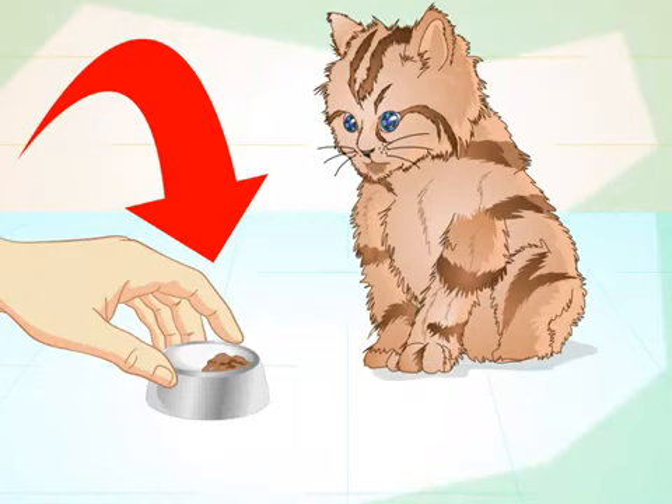Offer small amounts at frequent intervals. When your kitten is sick, the best approach is to offer smaller portions but more often. Offering a mouthful every 1-2 hours is ideal, as long as you are not waking the kitten up for feedings. Note that very young kittens should be woken up for frequent feedings.